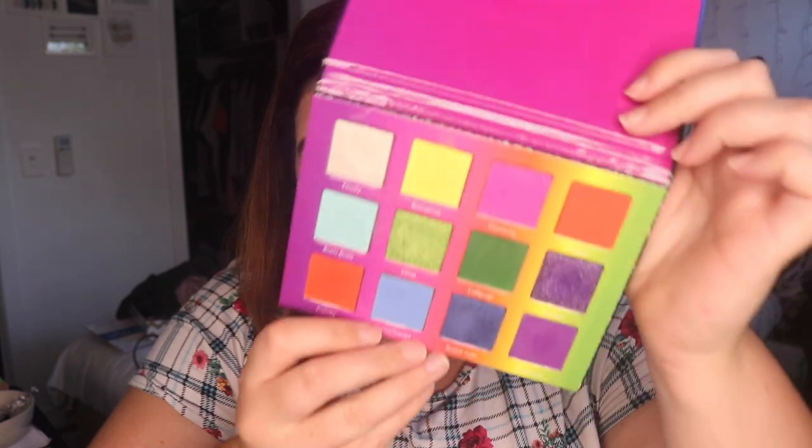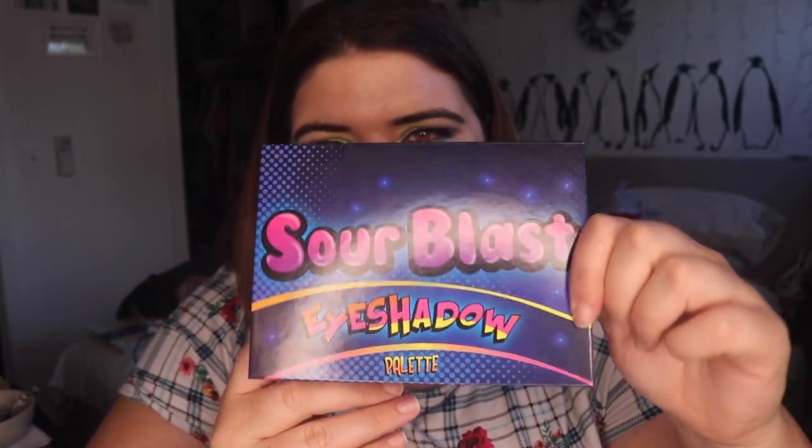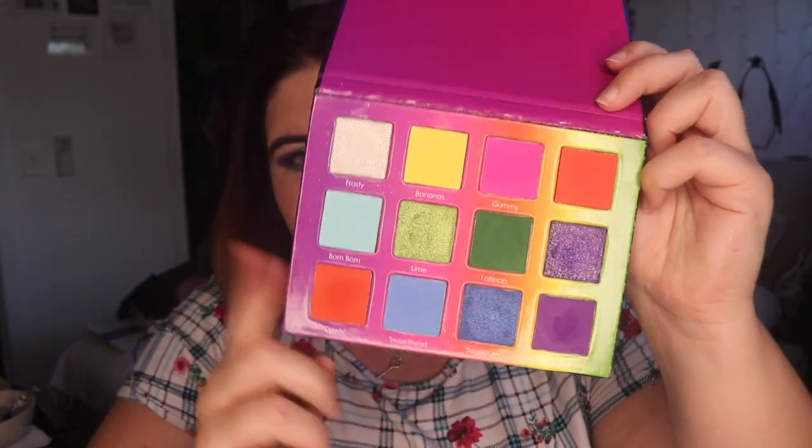Hello and welcome to my channel, my name is Prue or Prue LaRue and today I have three looks one palette with the Sour Blast eyeshadow palette from Bombshell Cosmetica. I've already done the first impressions on this palette, I'll link that there for you. I'm really excited to share this with you, I hope you enjoy — here we go.